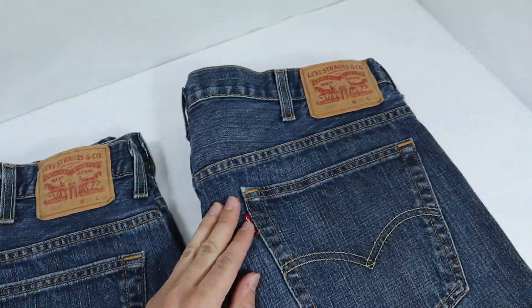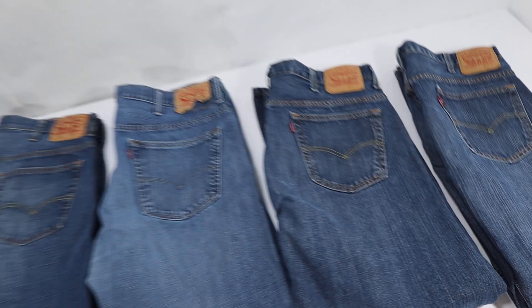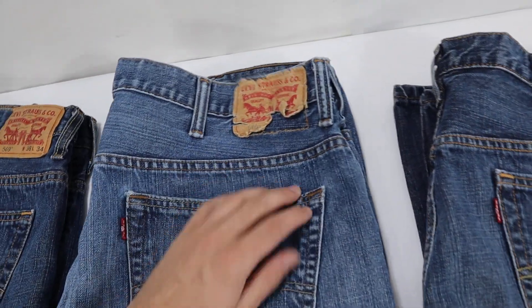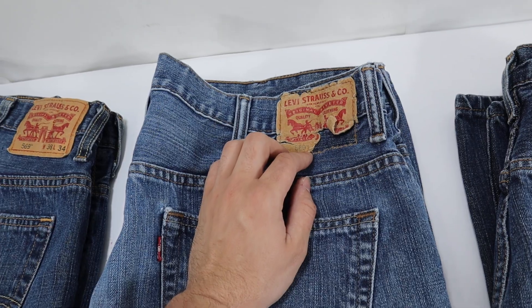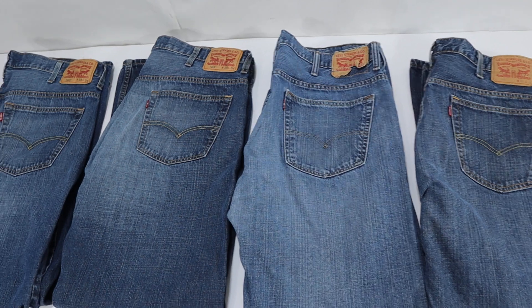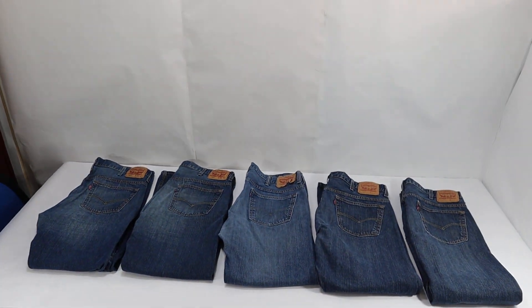Here's another Levi 569, 38/34 — they're all the exact same style of jeans. This is a lot of five. This one is a little rougher, with the Levi badge showing some damage. It's in rougher condition than the rest, but they're all wearable. Take a peek at all the pictures in the listing.